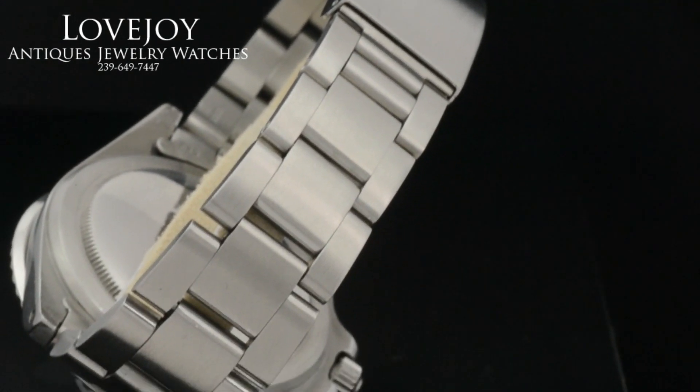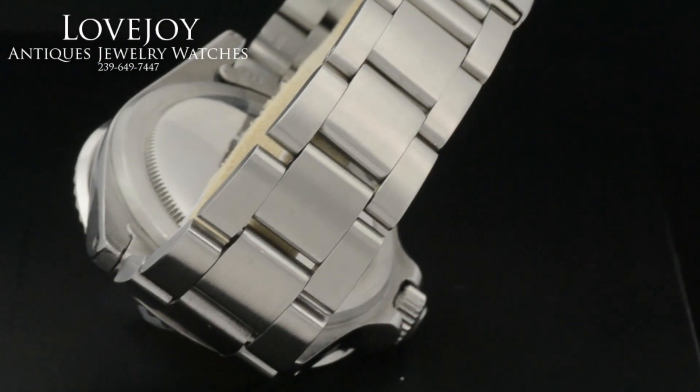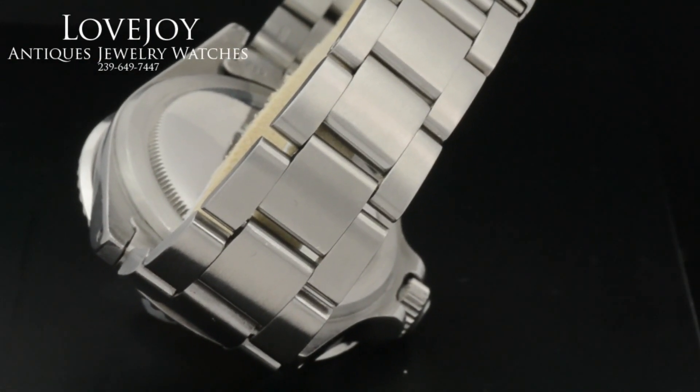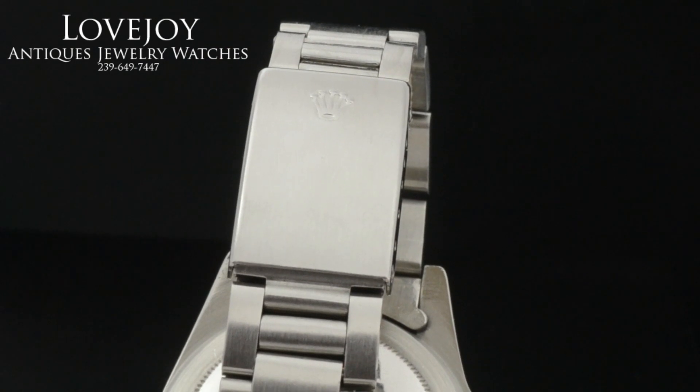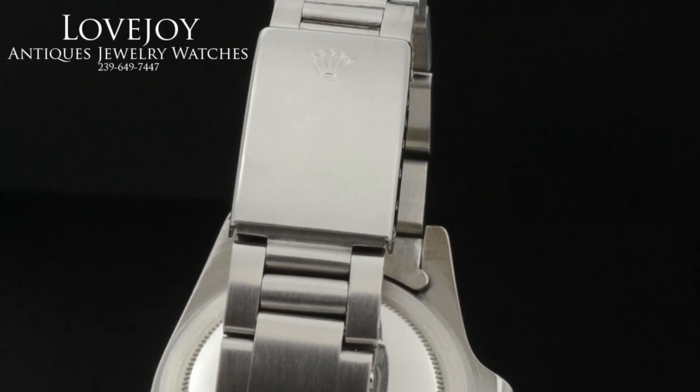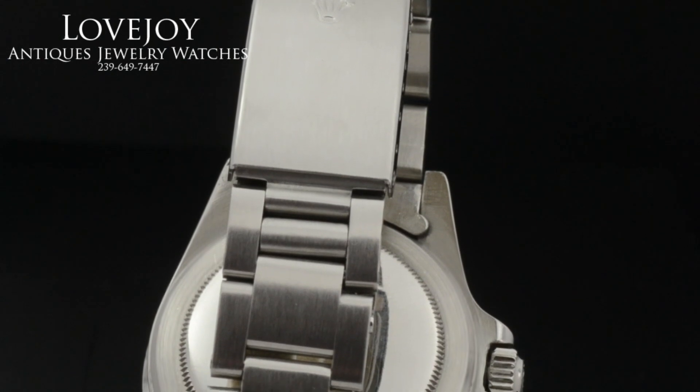The watch does come with free shipping worldwide and a one-year warranty from LovejoyAntiques. If you have any questions on this watch or any others, you can always give us a call at the shop or you can email us via the website lovejoyantiques.com.